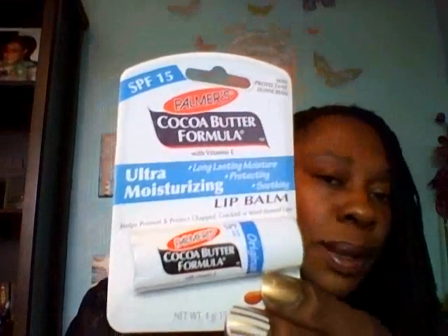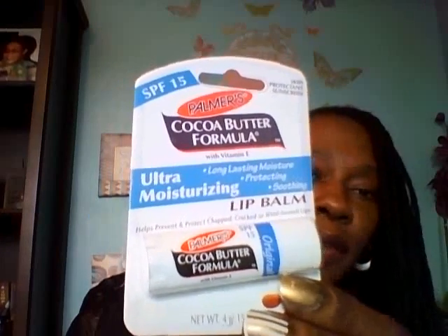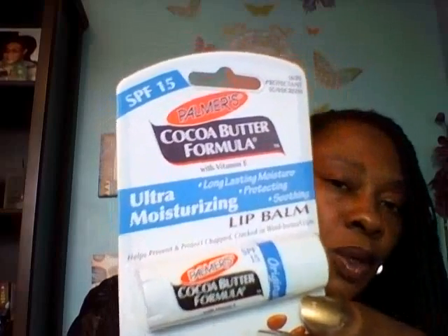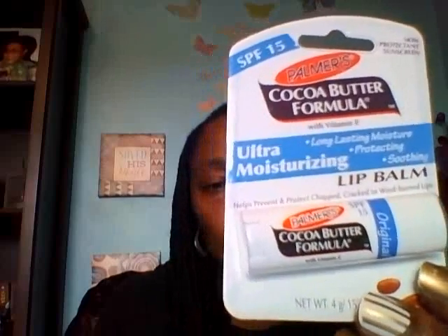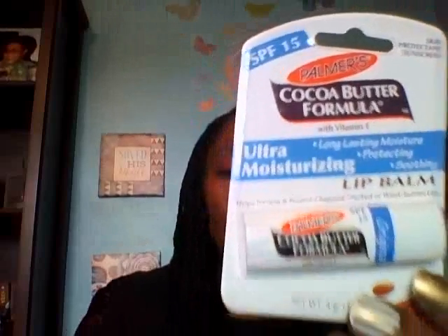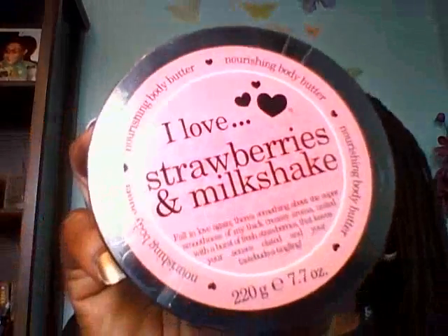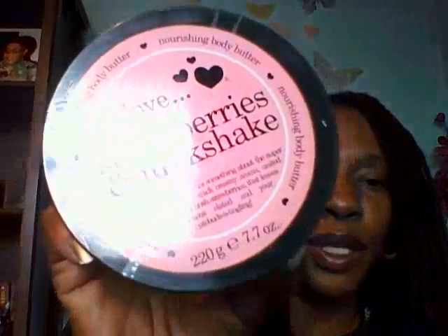I also picked up three of these Palmer's Cocoa Butter Formula Lip Balms. The boys run through lip balm quickly whether they're losing it or not, so for a dollar — this is SPF 15 and it's supposed to be ultra moisturizing. I myself haven't even bought this from the regular grocery store, so I hope it works well. And the Dollar Tree now has I Love again — they had this I Love Strawberries and Milkshake Nourishing Body Butter. This would be nice to put in a little Easter basket for my daughter.